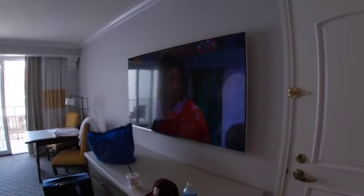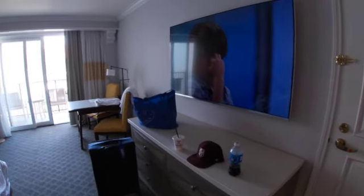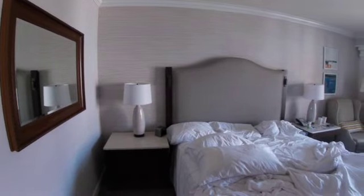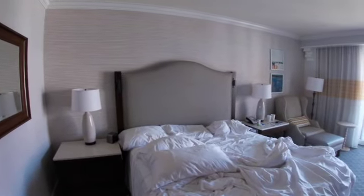Big big TV. King-size bed, which was very comfortable to sleep on.